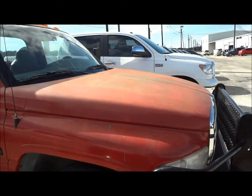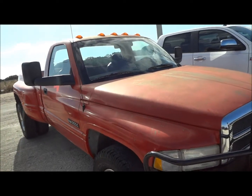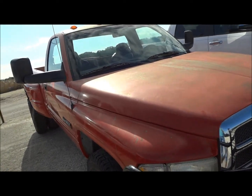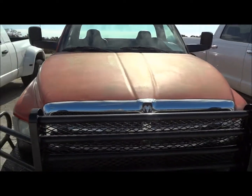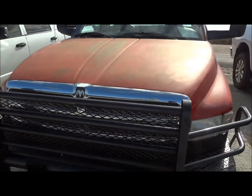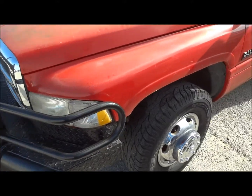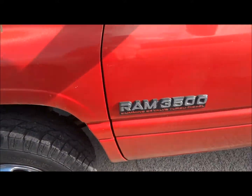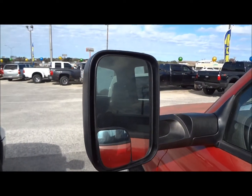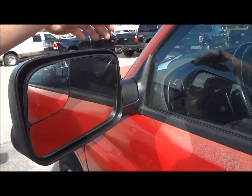Starting off with the exterior — I'd like to apologize for that car alarm in the background. It does have a red exterior. It's not in the best shape cosmetically, but it's very hard to find a second-gen Dodge nowadays. It does have a brush guard up on the front, original 18-inch wheels, and nice towing mirrors on the side. You can fold them right in if you're not towing anything, but if you are, pull them out.